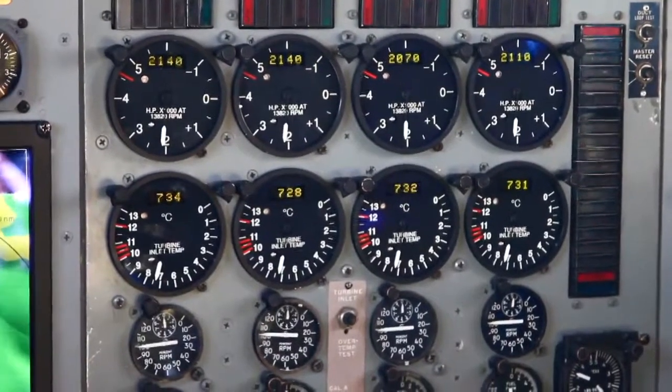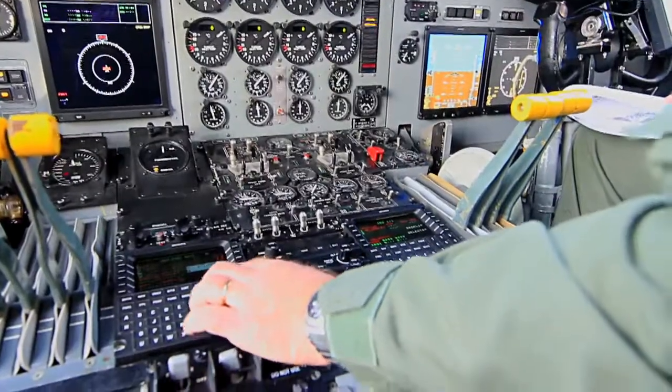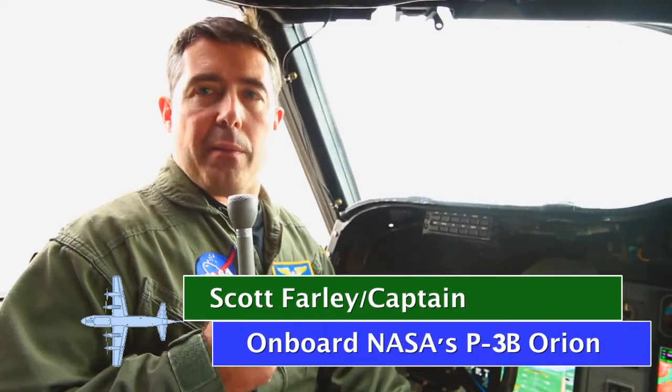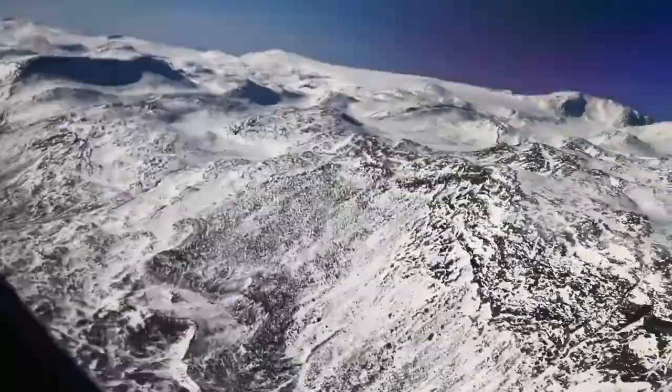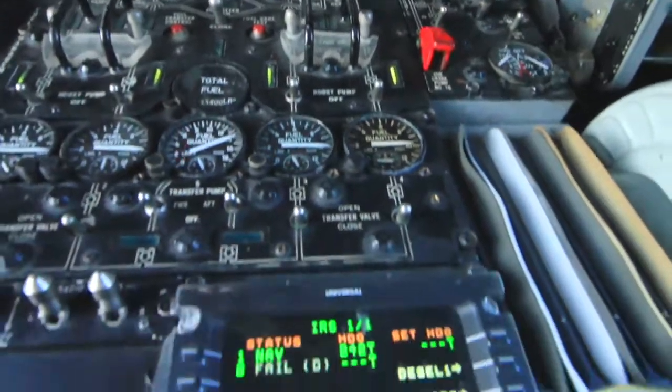It's got it where it counts, but travel by P-3B isn't like flying commercial. It's fast, it's got a lot of power, and it's very tough. We could take a beating out here with some turbulence coming off the ice sheet sometimes and down in the glaciers. And this is by far the best plane for this mission.